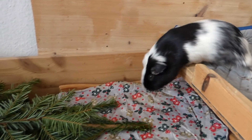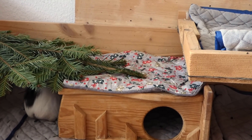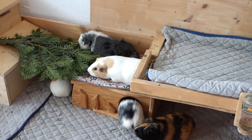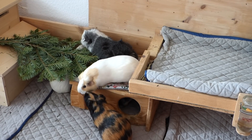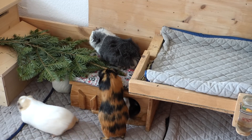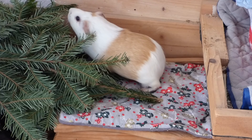Going down from the second level is Frida's favorite hidey. There's a cute Pigmas-y fleece liner on top so that the guinea pigs can sit there and overlook the entire living room, which Frida loved to do as a baby pig. Or they can use it to jump on the second level. The liner also makes the cage look more festive.